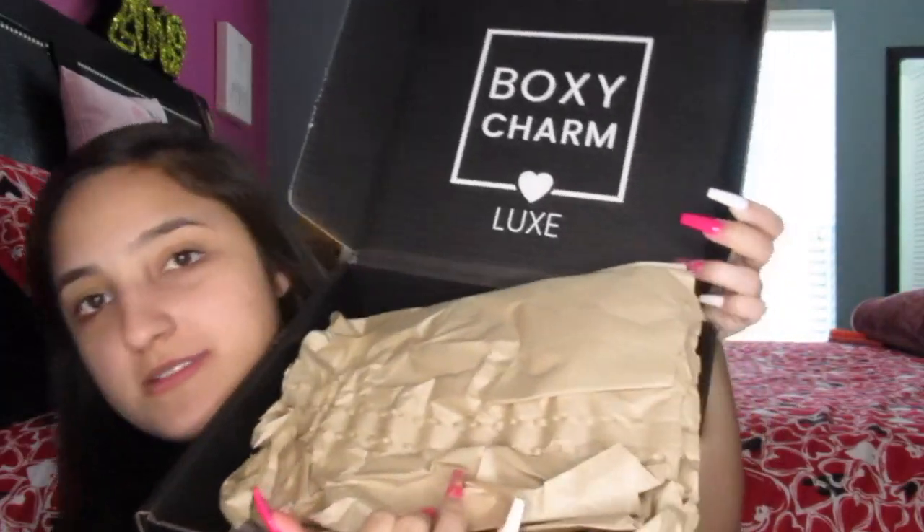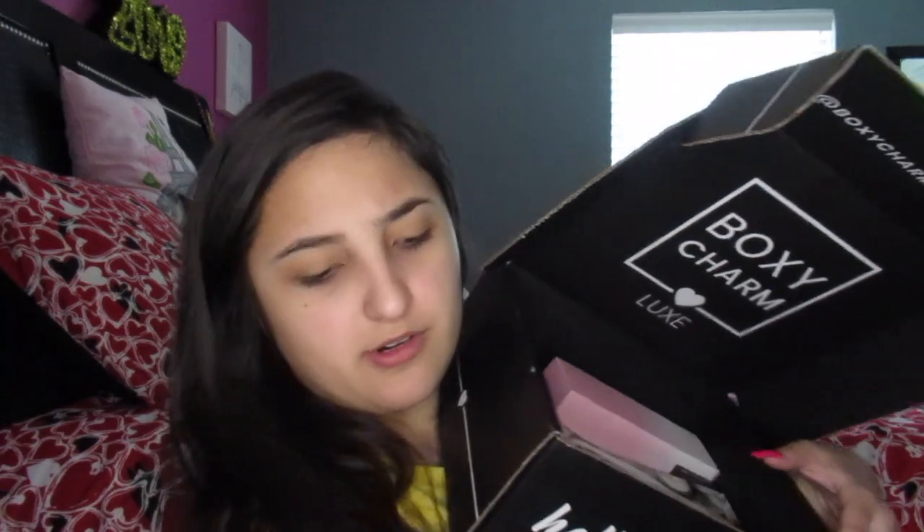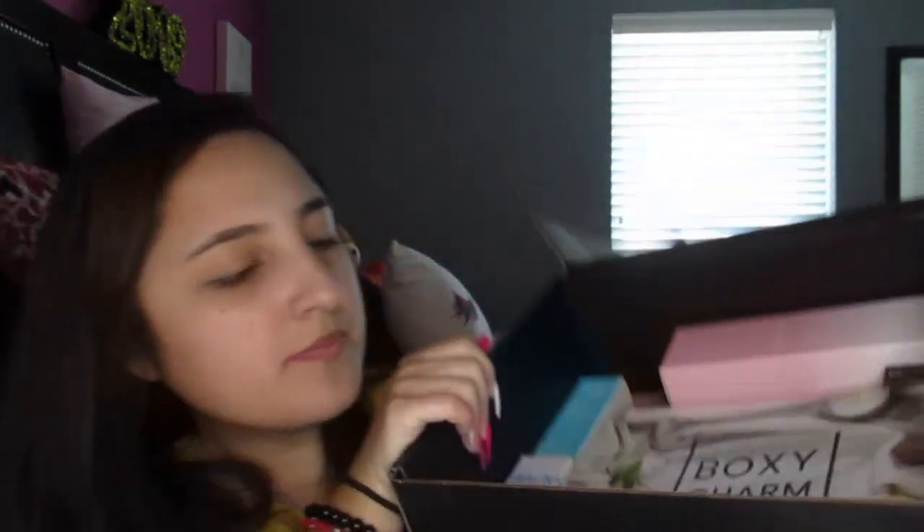Y'all, this is huge. Look at it next to my head. It's huge. So let's just open it right up and set it down. This is what it comes like. Take this paper off, and it has all that in it. So today we got a little paper, unlike last month. And this month the theme is the Oasis. Boxy Charm is trying to be shady — you know we can't go anywhere, we can't be traveling.